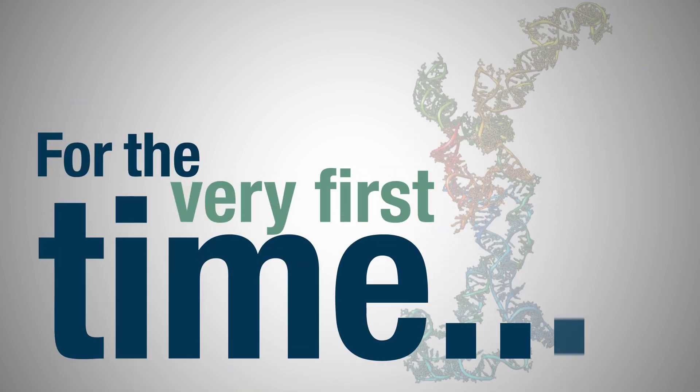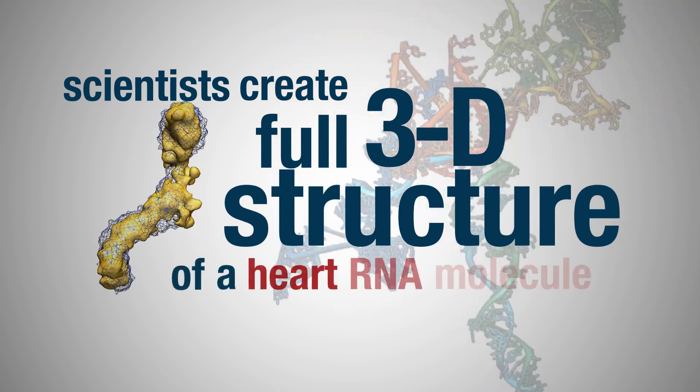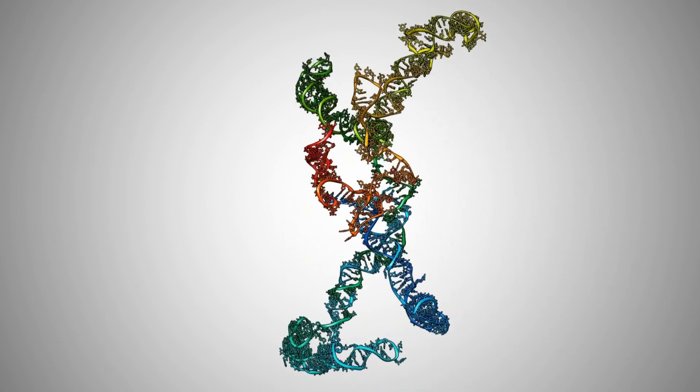We're looking at a new class of RNA molecules. Over 90% of the human genome codes for these molecules, so they're extremely important. For the very first time, we were able in Los Alamos to generate a 3D image of a long non-coding RNA molecule.